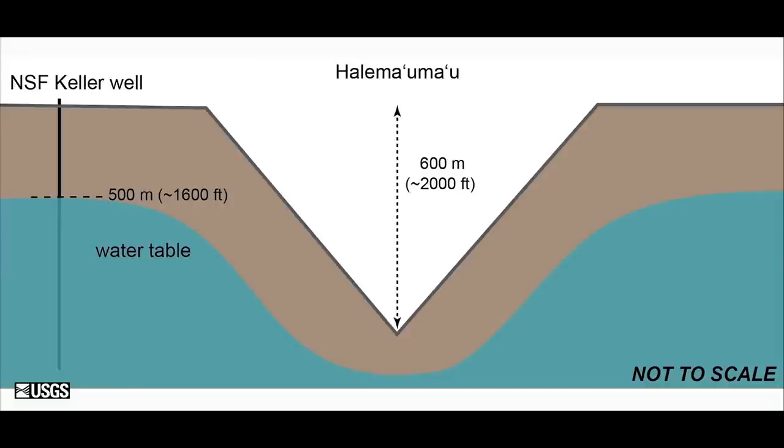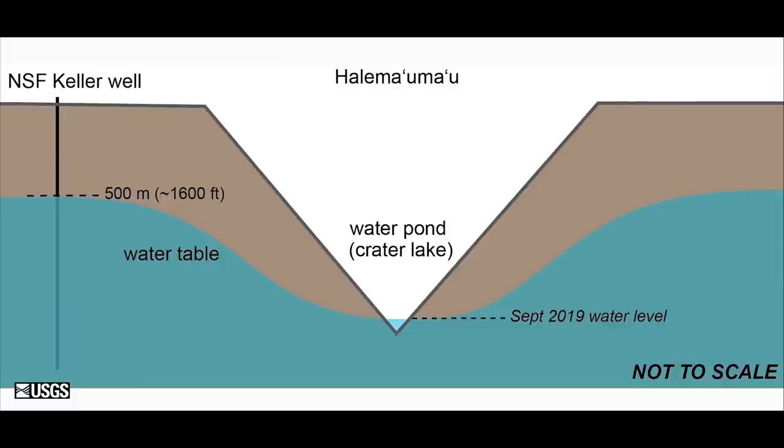In 2018 when the crater floor collapsed, the groundwater either dropped with the crater floor or somehow vacated that space and became quite a bit deeper. After the collapse — shown as a V about 2,000 feet deep in cartoon style — the water table went down with the collapsing crater floor and was well below the bottom of the new Halemaumau pit. With time that rose, and in July of this year it became visible at the bottom of the pit and has continued to rise ever since.